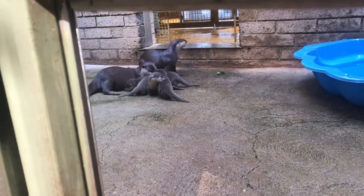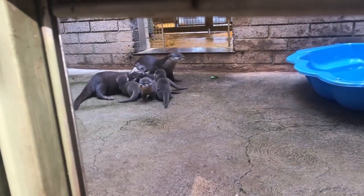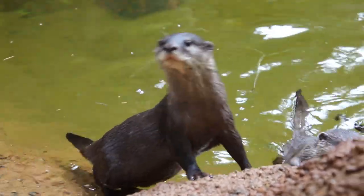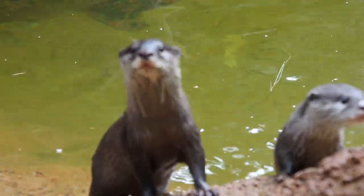Back at the otter exhibit, the Asian small-clawed otter pups are ready for their next milestone: swimming. With so much of their time spent in water, otters rely on their double coats of fur to stay warm. Patty and Surdick are just star parents for first-time babies. They do stay together as a big family for a lot longer than some of the other otter species.